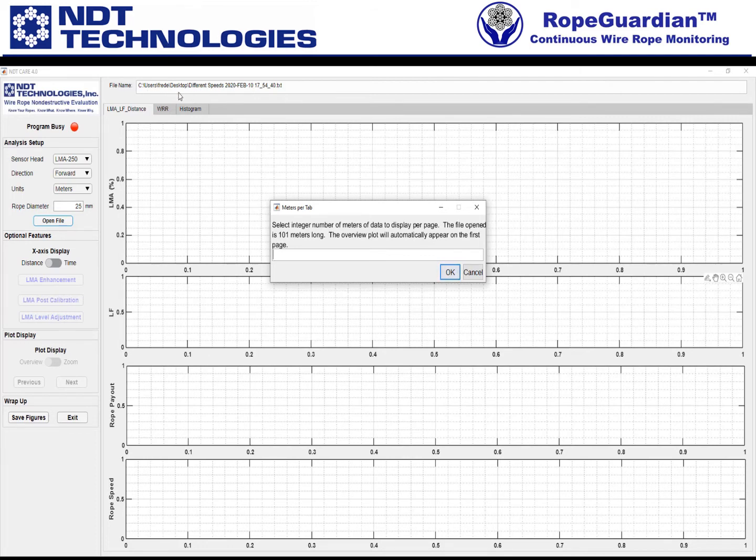Now this pop-up window appears saying "meters per tab" — select the integer number of meters of data to display on this one overview page. The file opened is 101 meters long, so how many meters per tab do I want to show? It's kind of a zooming function. I'll say 25 meters per page should be fine.